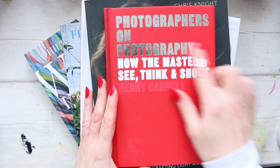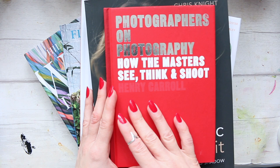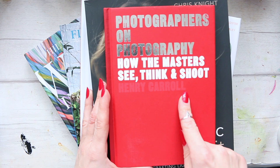The first two books are photography books. The first one is called 'Photographers on Photography: How the Masters See, Think and Shoot,' and it's by Henry Carroll.